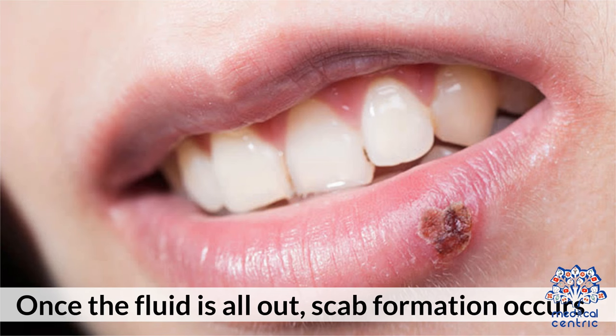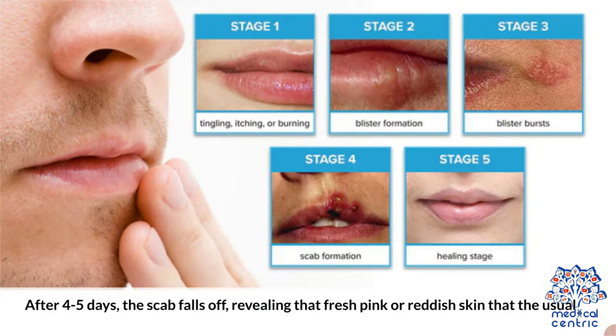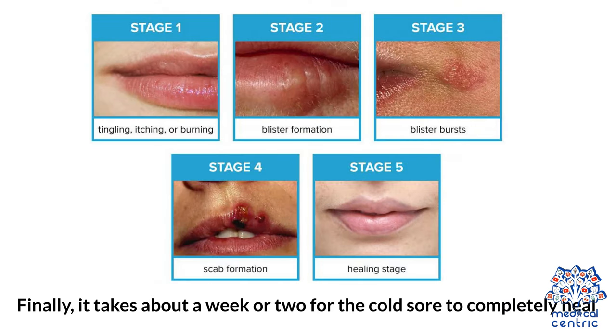Stage 3: During the weeping phase of 2 to 3 days, the blisters break open and ooze clear fluid that is slightly yellow in color. Stage 4: Once the fluid is all out, scab formation occurs. Stage 5: After 4 to 5 days, the scab falls off, revealing fresh pink or reddish skin. Finally, it takes about a week or two for the cold sore to completely heal.